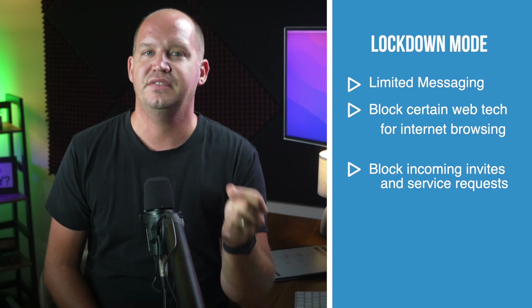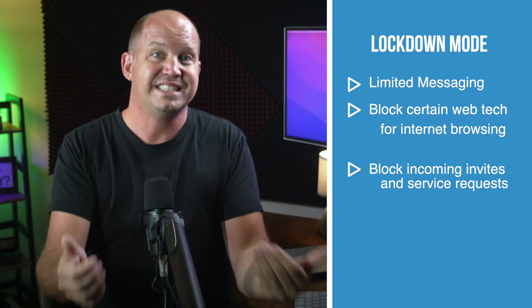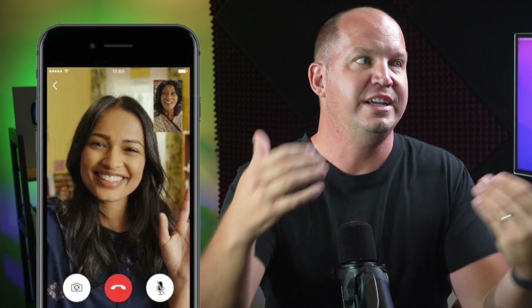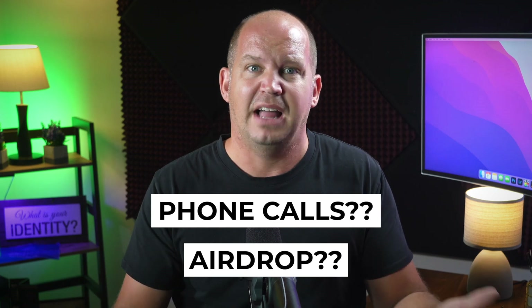Moving beyond messaging and internet browsing, Apple says that Lockdown Mode will block incoming invitations and service requests unless I, as the user, have called or sent that particular user a request already. Apple references FaceTime as an example, where a complete stranger couldn't call me on FaceTime unless I had already called their number first, as well as shared photos on Apple's Photos app — those albums that you can share among other people. Incoming phone calls? AirDrop? I'm not sure. This is something we won't really know until a beta version is released, but I'm all for blocking any kind of incoming request from a user that I haven't approved first.